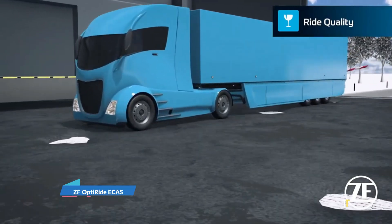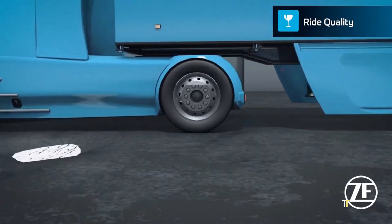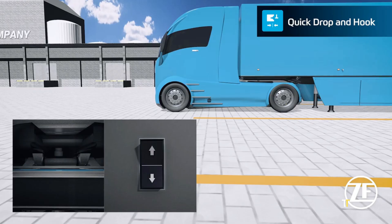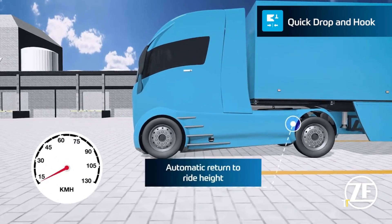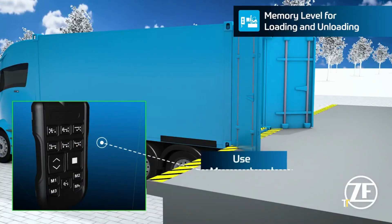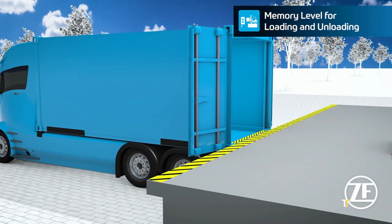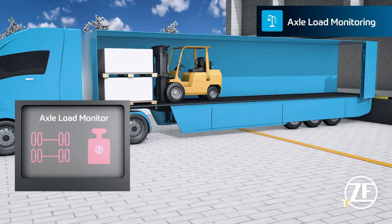The ZF OptiRide ECAS is an electronically controlled air suspension system that enhances vehicle stability, comfort, and efficiency. Using real-time data, it automatically adjusts suspension height to improve aerodynamics, reduce tire wear, and optimize load distribution. Particularly beneficial for trucks, buses, and trailers, it increases safety while lowering operating costs. ZF OptiRide ECAS represents the future of smart suspension technology, blending innovation with sustainability for commercial mobility.